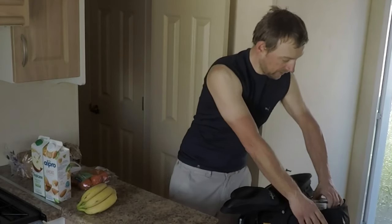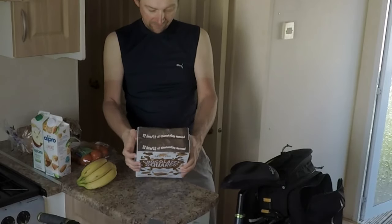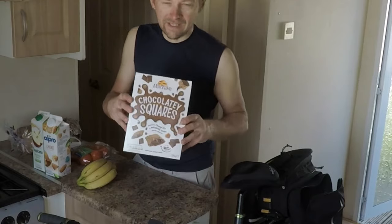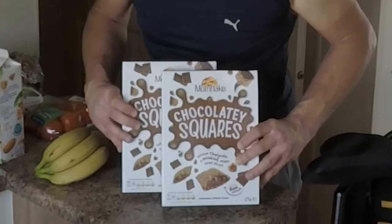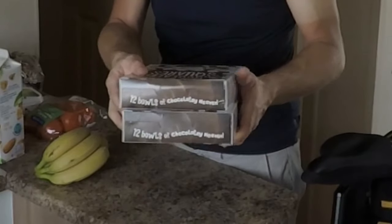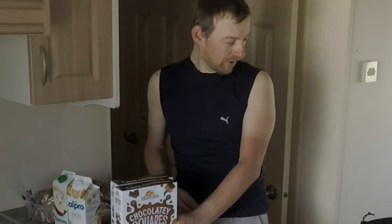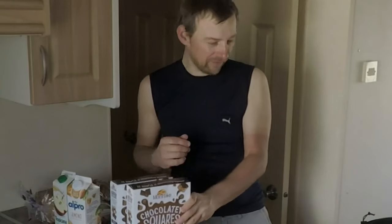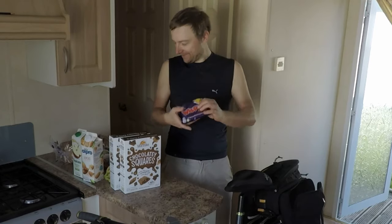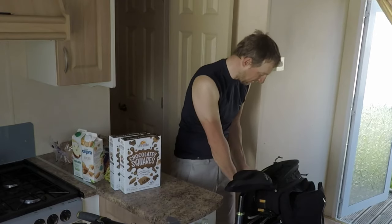I bought two boxes of cereal. These were £1.15 each with the own-brand cereal, whereas the adult branded cereal was like £3, and I wasn't paying £3 for a box of cereal, so I just got two chocolate squares — nice and healthy for biking, yeah. As are Whispers — that was a bit of a treat.